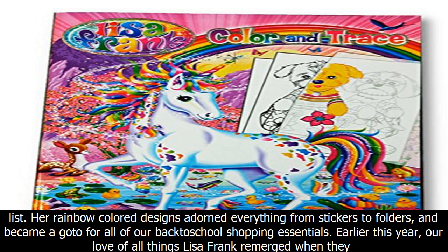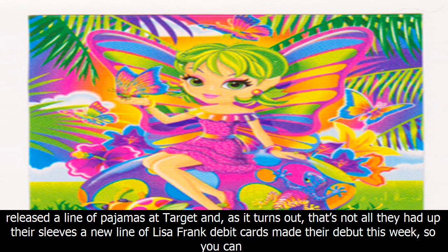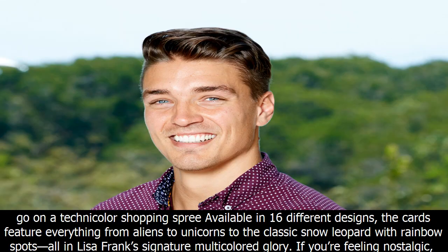Earlier this year, our love of all things Lisa Frank re-emerged when they released a line of pajamas at Target. And as it turns out, that's not all they had up their sleeves. A new line of Lisa Frank debit cards made their debut this week, so you can go on a Technicolor shopping spree, available in 16 different designs.